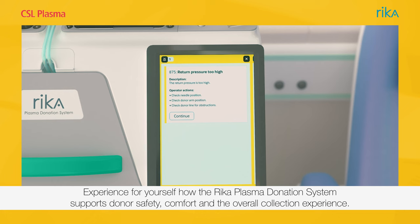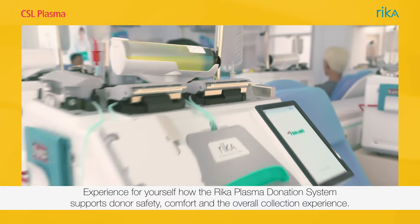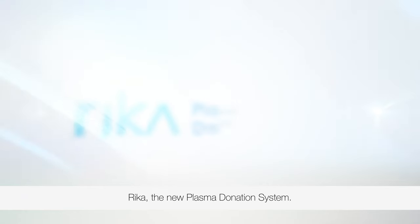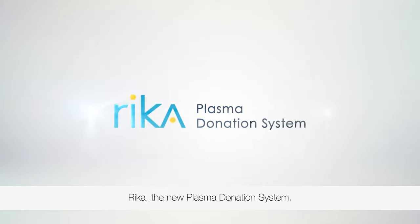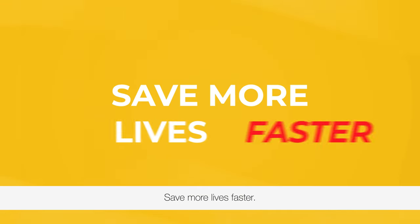Experience for yourself how the Rika plasma donation system supports donor safety, comfort, and the overall collection experience. Rika, the new plasma donation system, only at CSL Plasma. Save more lives, faster.